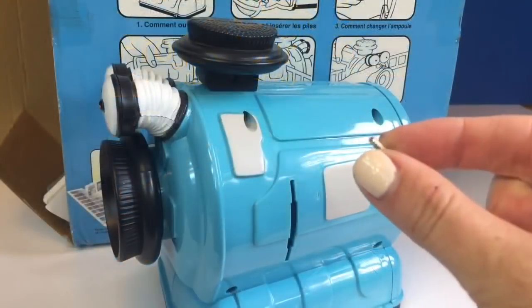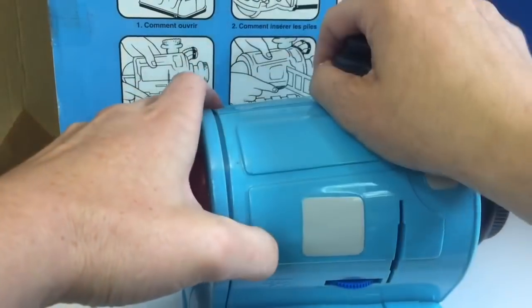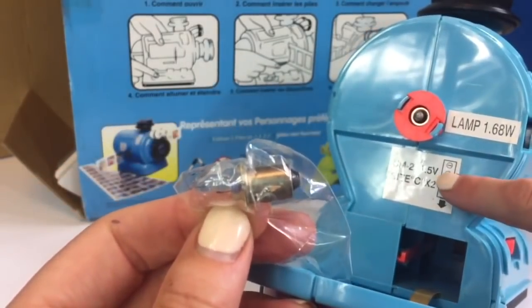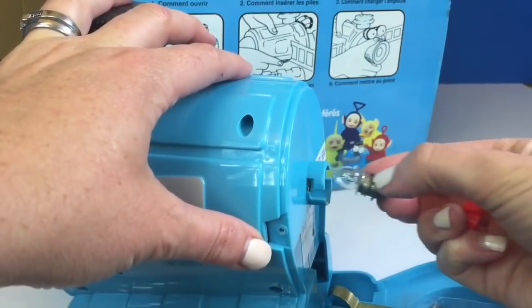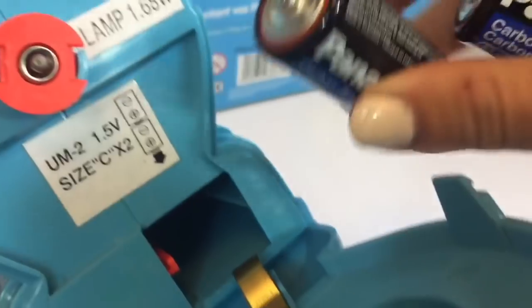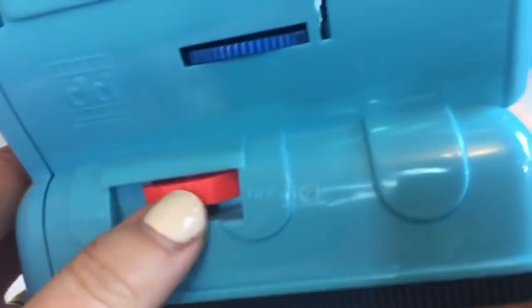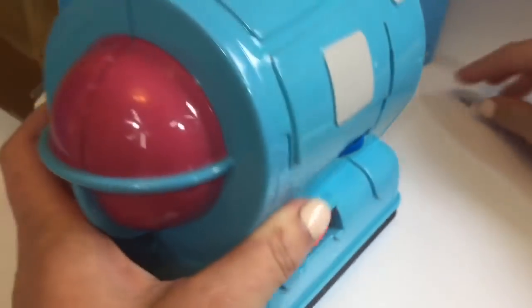Oops! I dropped it, but I found it very quickly on the floor — you can't lose it. Put a little pressure on and open it up. There's a spare light bulb in a little bag tucked in the back. We also need two size C batteries. This is where the light bulb is — it already has one in. We just need to make sure it's working. I have two size C batteries; I just need to make sure I put them in the right way. We're almost ready to go. I'm going to turn on the projector to see if the light bulb is working. And there it is — it's shining through the lens. We're ready to start looking at the slides.